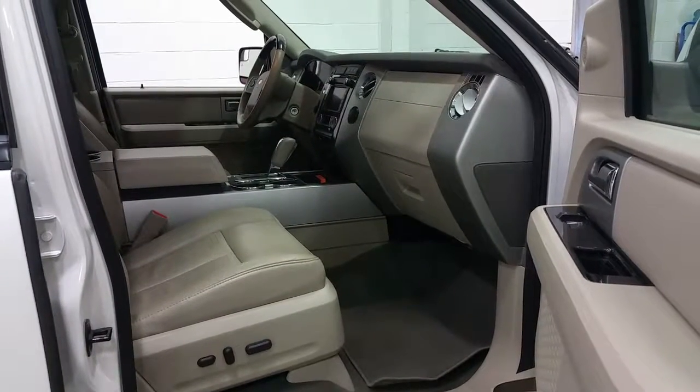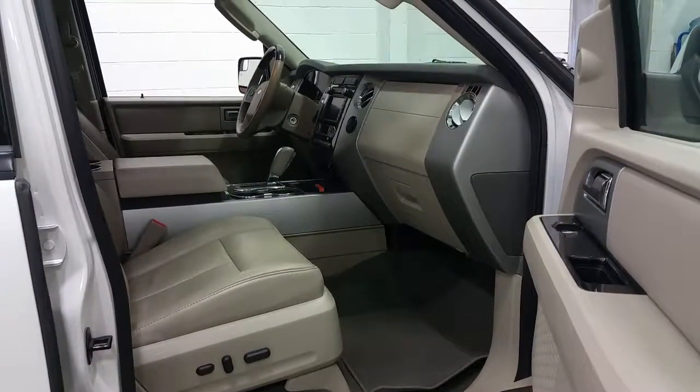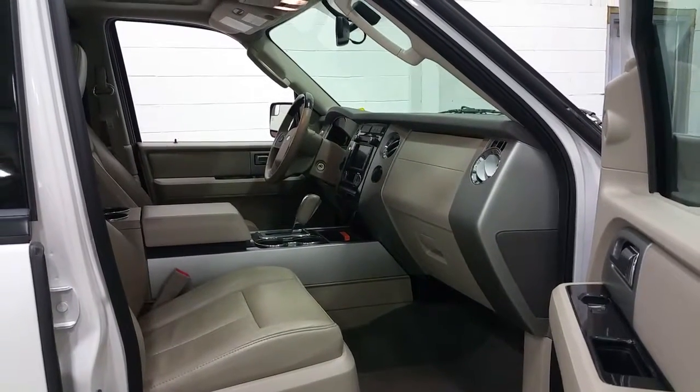The passenger will also enjoy a power seat, power windows and lock controls, and the center armrest in the flow-through console.